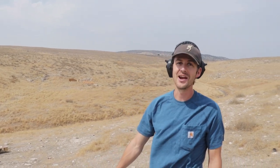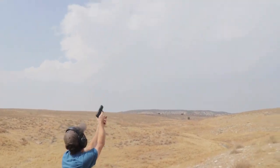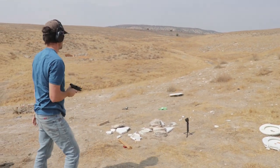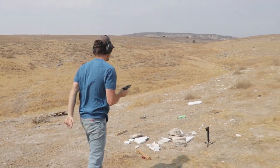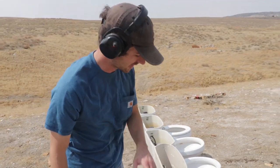I think we need to throw this in the air and see if I can shoot it with the handgun. I missed and it didn't even break it. Oh well, we're done, we're moving on.